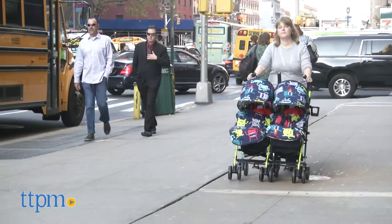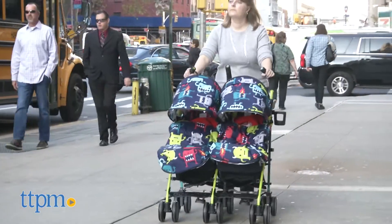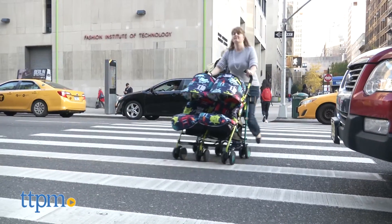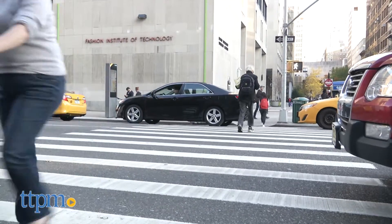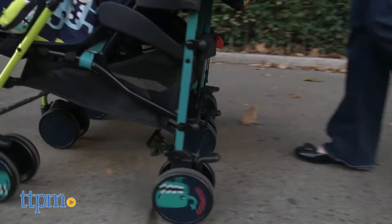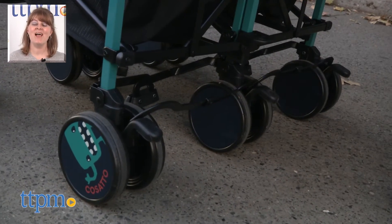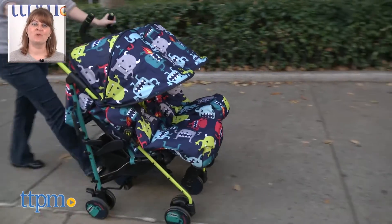Parents will like that even though it's a double stroller, it's still lightweight and easy to fold, plus it's easy to assemble. The media and display pockets are really cool features that ensure kids won't be bored while you're out and about. This is designed for ages 6 months and up, with a maximum weight limit of 33 pounds per seat. For where to find current prices, visit TTPM and subscribe to our YouTube channels for more reviews every day.